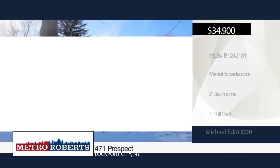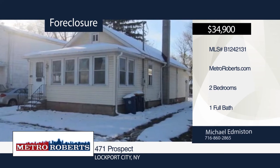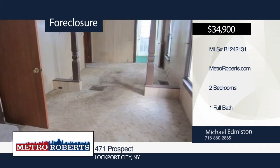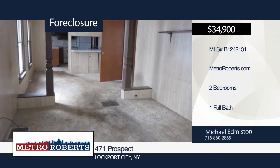Take a tour of this vinyl-sided two-bedroom home in Lockport, ready for your finishing touches. This is a great handyman special that you don't want to miss. This home is vacant and easy to show. Make your appointment before it's gone. For more information, contact Michael Edmiston and James Roberts.